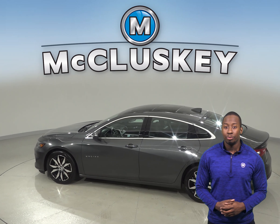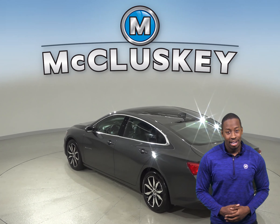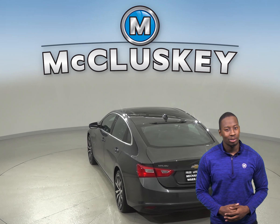Other great features include remote start, heated front seats, powered moonroof, and OnStar access. Come on down and try this vehicle out with our free 48-hour test drive.